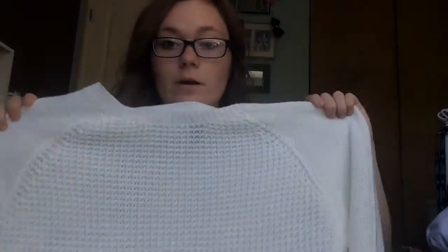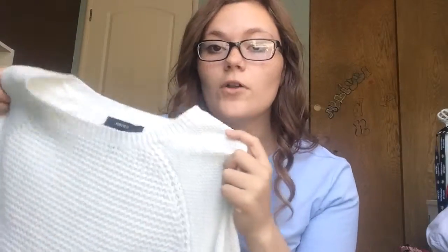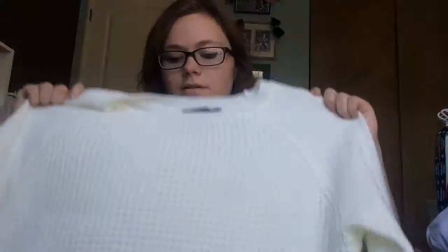The next thing I got is also from Forever 21 — just this sweater because it's almost fall, and I freaking love fall clothing. I love Halloween, I love fall — it's my favorite season of all time. It brings me joy every day. It's closer to Christmas and Thanksgiving. It's a cute sweater; it's kind of big on me, which I love. I love oversized sweaters.